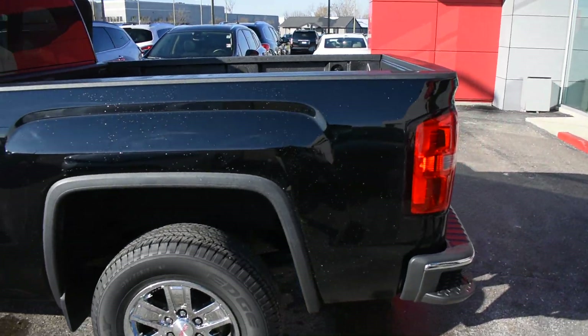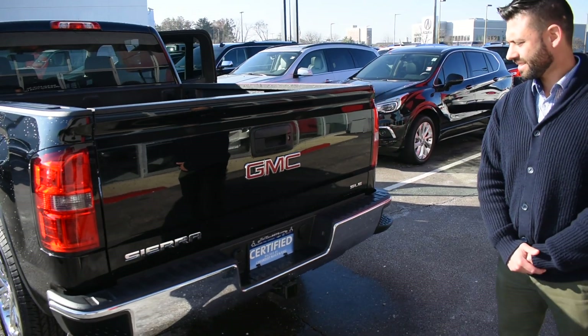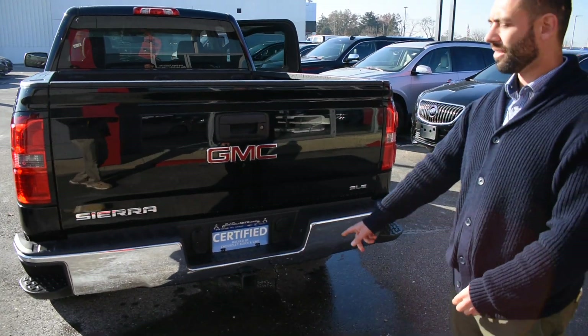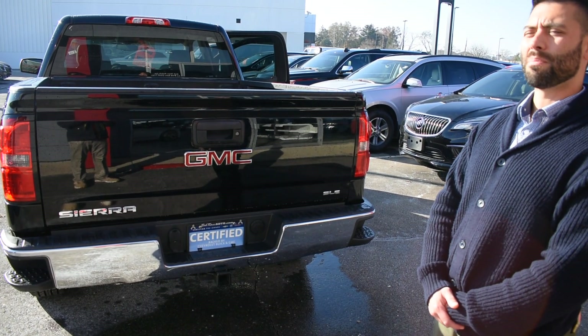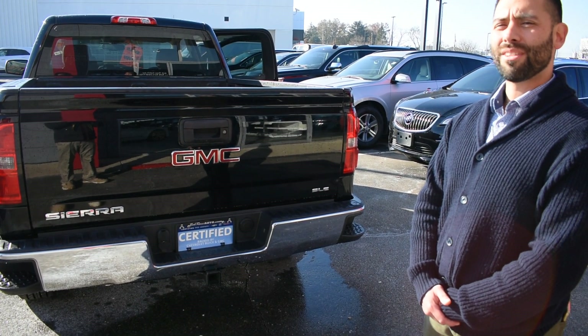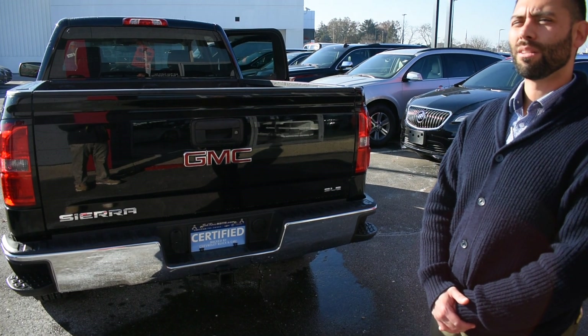Great tires on this, like new. Walking back to the rear of the truck, it does have a tow package on it already. That gives it a towing capacity up to 7,600 pounds. It has 285 horsepower and 305 pound-foot of torque, so plenty of power for towing.